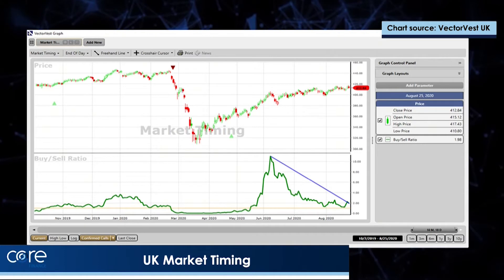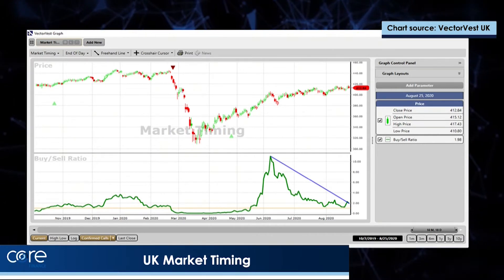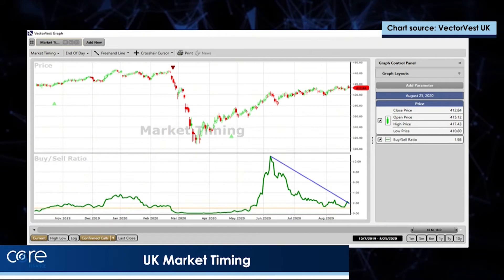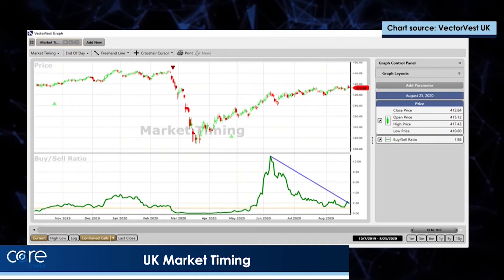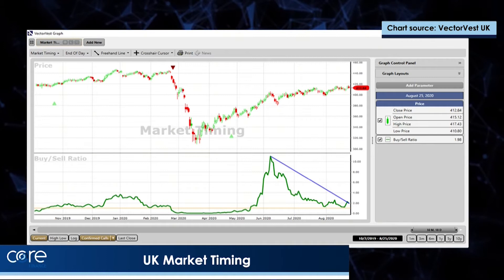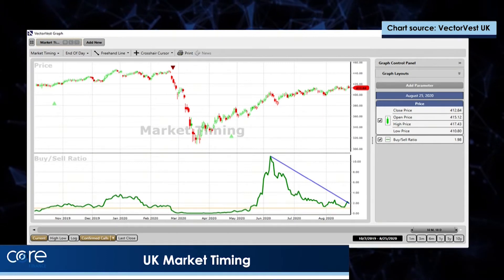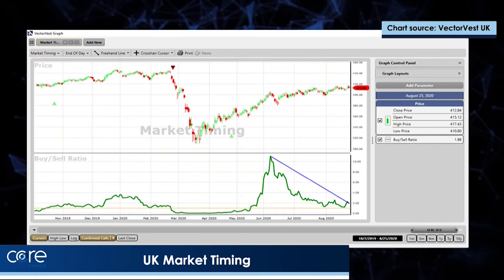You should be able to see the red and the green triangles. The green triangle last October, up into the sell-off in February, and then the last confirmed up that occurred towards the end of April this year. Since that confirmed up, the market has moved up very strongly indeed, and we've had a very good run.